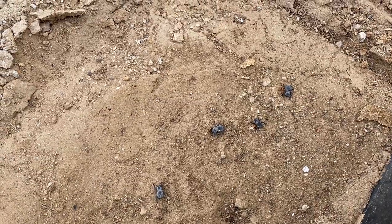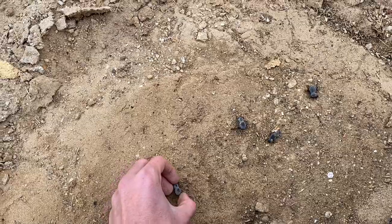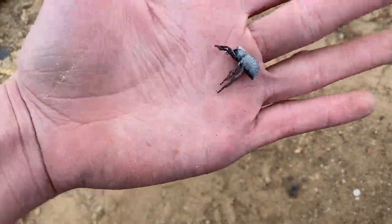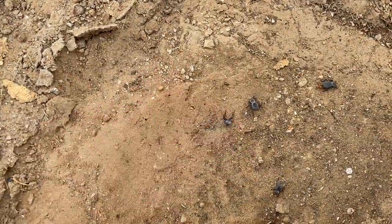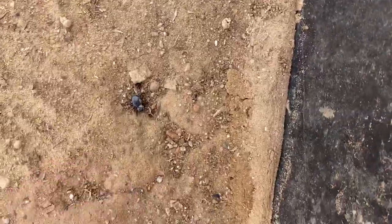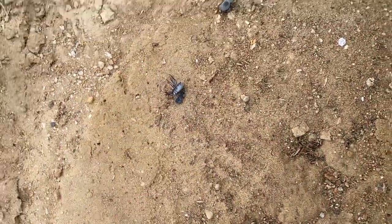Asbolus verrucosus — blue death feigning beetles. When you pick them up they just play dead, even though they're perfectly alive. These three are walking around. I'm gonna take this one — pick it up — and it plays dead.